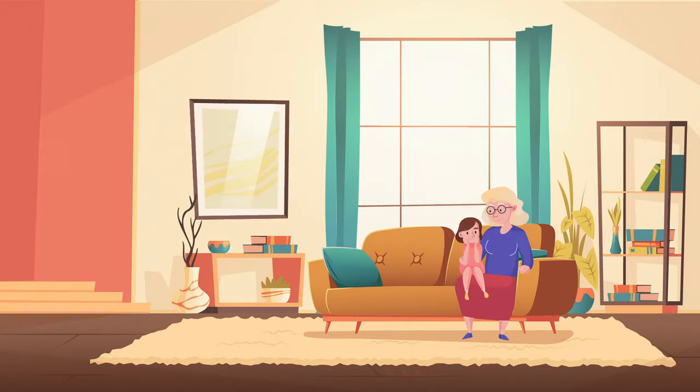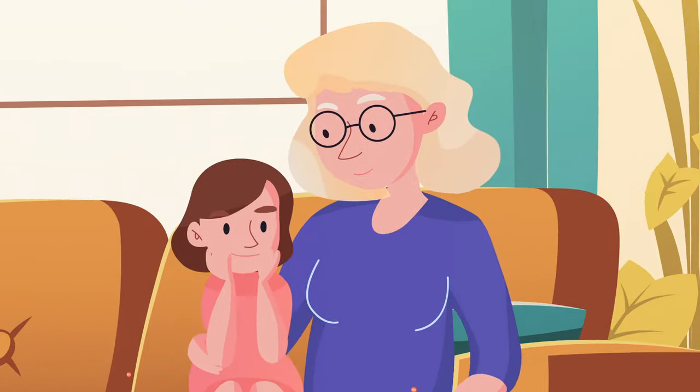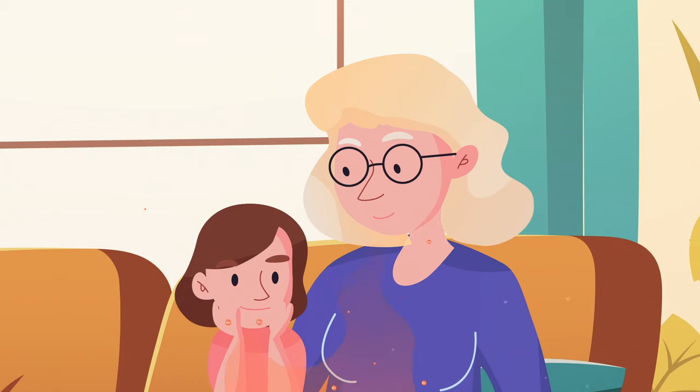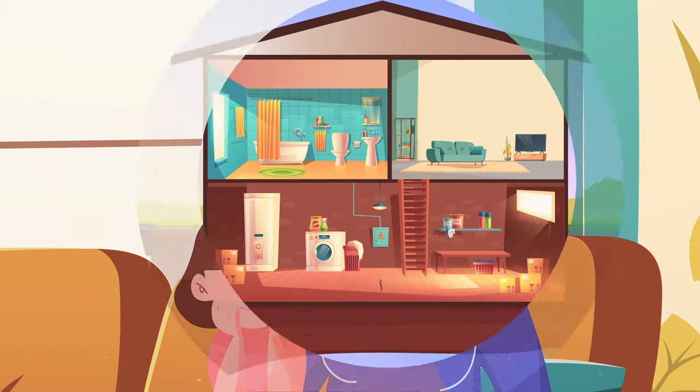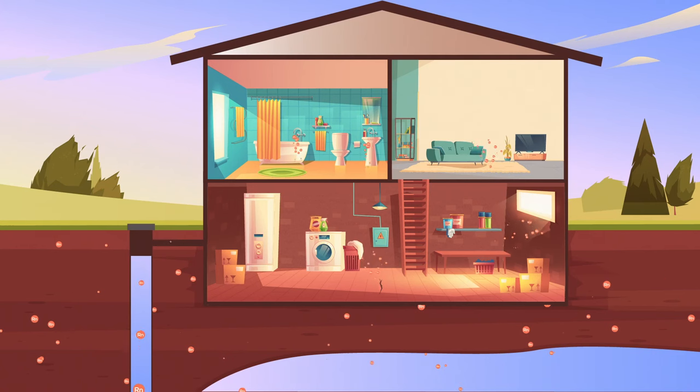Despite not being a smoker, Tammy's mom developed lung cancer, which according to her doctor may have been caused by radon gas exposure at home. Tammy told Julia that radon gas is odorless, colorless, radioactive, and is the second leading cause of lung cancer in the U.S. It can enter the home through wall cracks, foundation gaps, and other tough-to-find places.